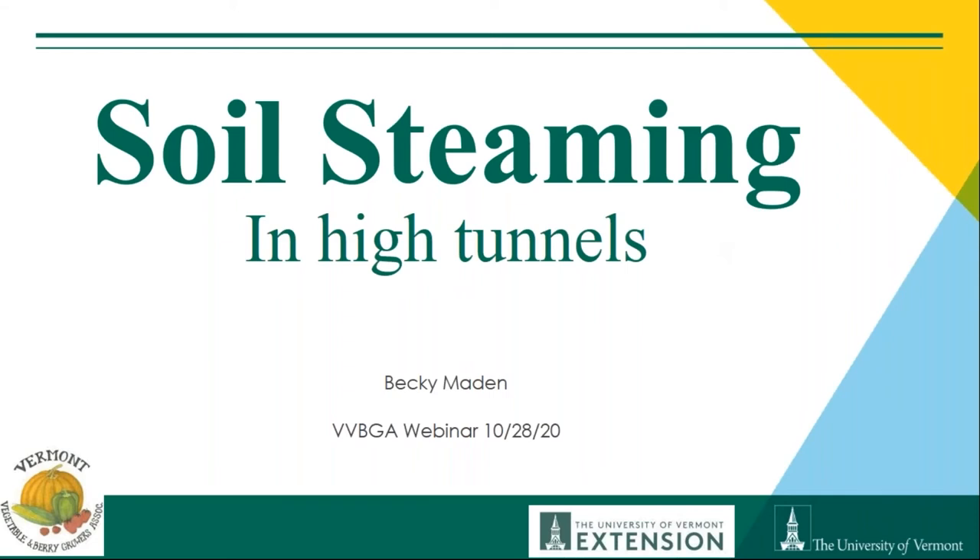Welcome everybody to this week's VVBGA webinar on soil steaming and high tunnels featuring Becky Madden with UVM Extension and Andre Cantelmo from Perrin Pond Farm. This is Vern Grubinger, UVM Extension, reminding you to keep your microphones off until you want to speak. Feel free to enter questions in the chat as Becky proceeds, and she'll pause afterward to address those.